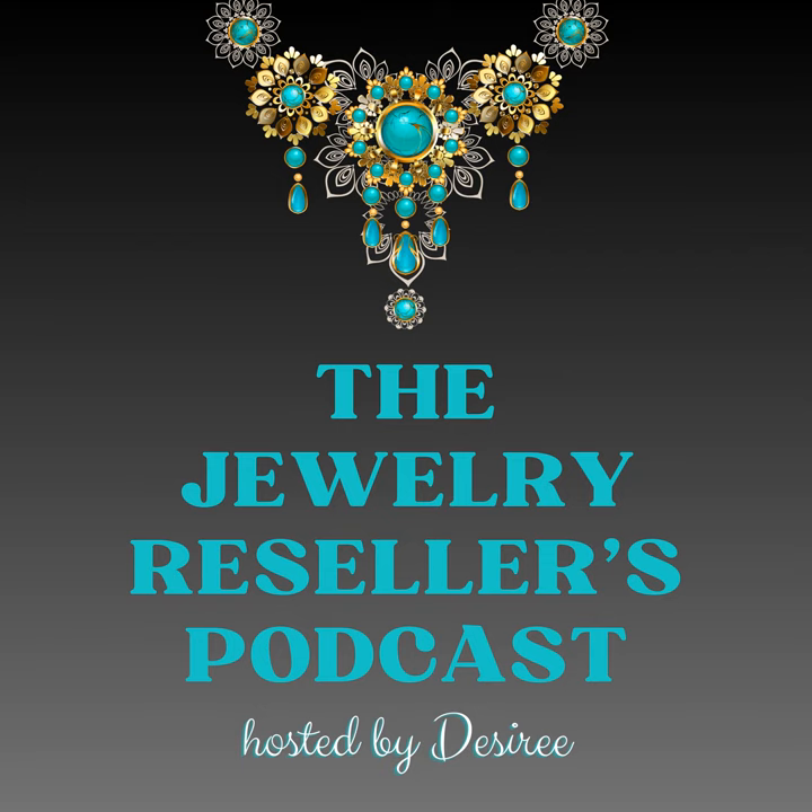If you're dreaming of turning your hobby into a hustle, or if you're a seasoned pro looking to stay at the top of your jewelry reselling game, join me each week for insights, stories, and more on the Jewelry Resellers Podcast.